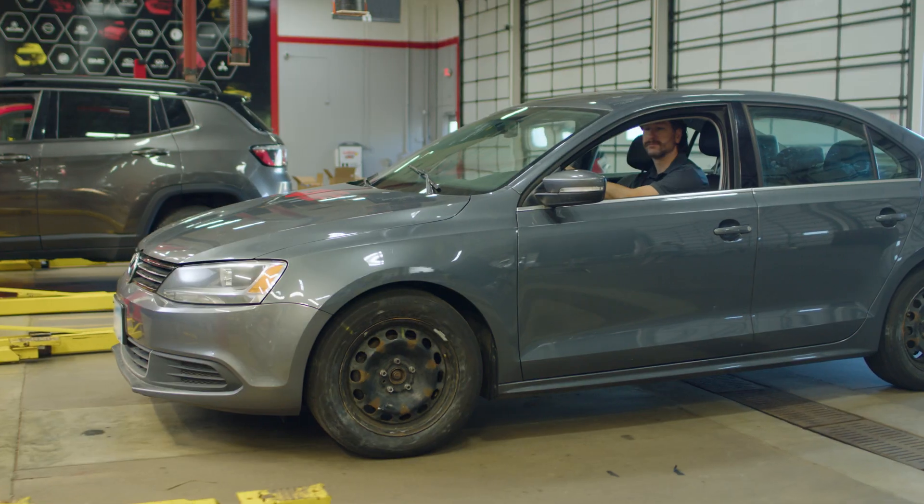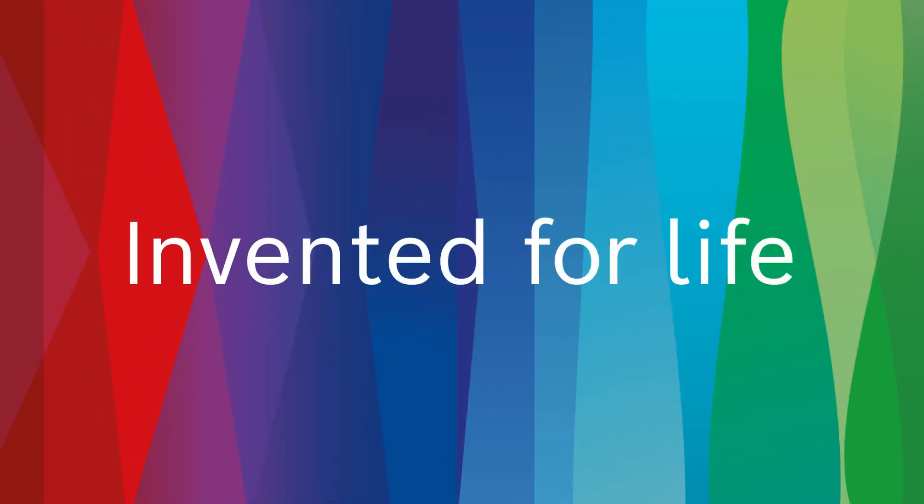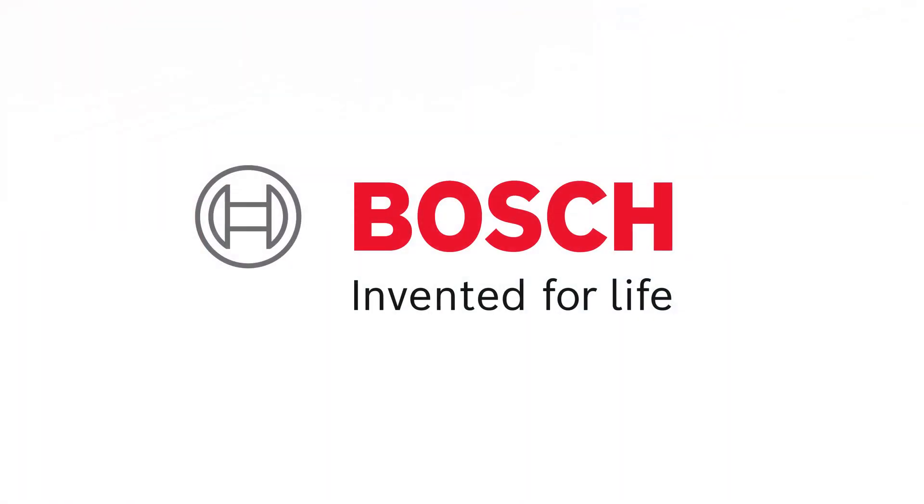Then we do one more quick scan to ensure we don't get any codes, take the vehicle for another test drive, and get this car back to the customer. Bosch — the global leader in the automotive aftermarket, providing solutions for every shop.